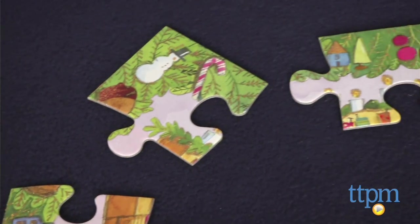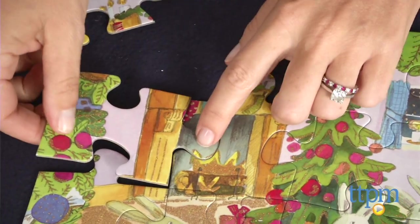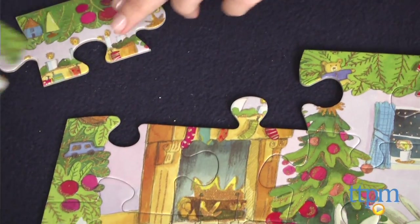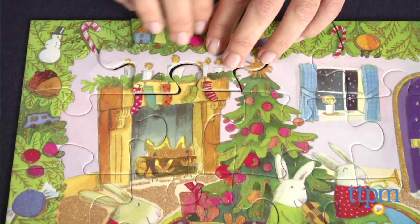Oversized yet sturdy pieces are great for the recommended age of 3 and up. When it's completed, as it is here, the puzzle measures 11 by 15 inches and shows a family of 5 rabbits celebrating in their den on Christmas.